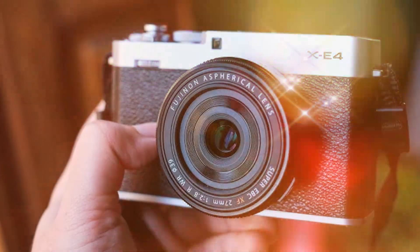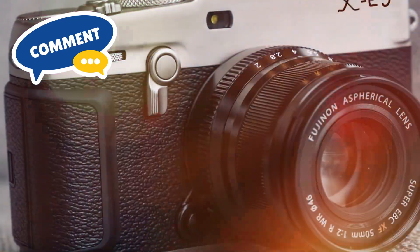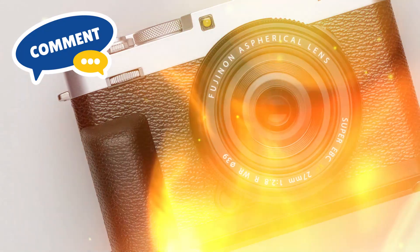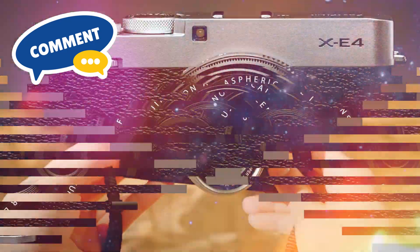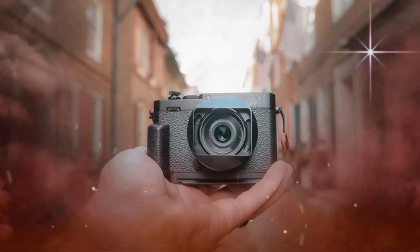Timeless design, modern durability. Fujifilm's X-E series is known for its classic rangefinder-style design, and the X-E5 is expected to stay true to this heritage while introducing much-needed durability upgrades. Featuring a magnesium alloy body with weather resistance, this camera is built to withstand the elements, making it a reliable companion for outdoor and travel photography. Despite its more rugged build, the X-E5 is designed to remain portable, weighing approximately 450 grams — a slight increase from the X-E4's 364 grams.